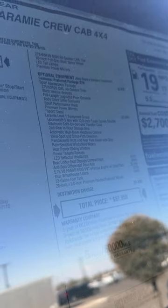The Laramie Sport over here is 67,000, and 70k for Level 2 — pretty crazy prices for 2023. But at least not as bad as the Limiteds, which are well into the 80s.